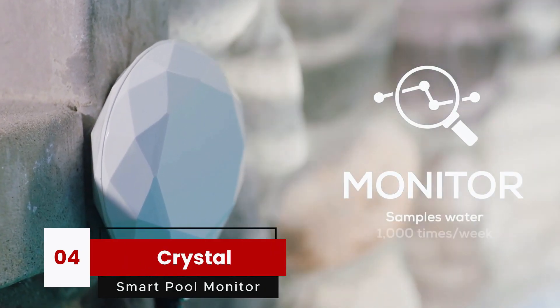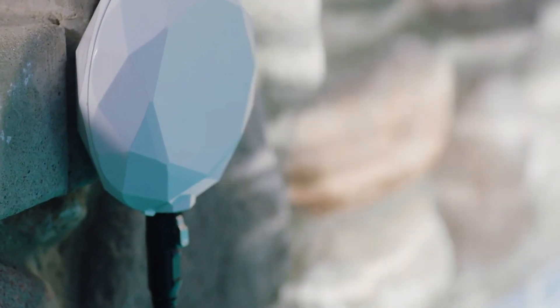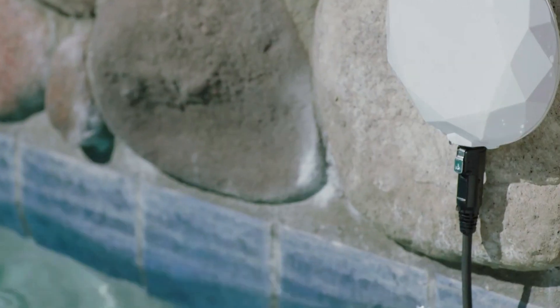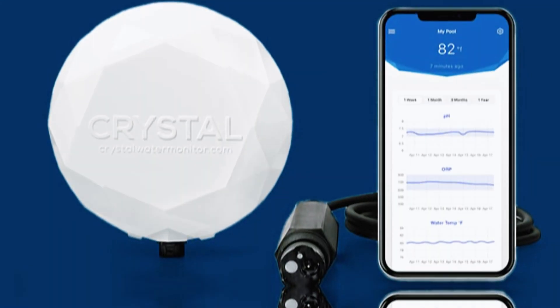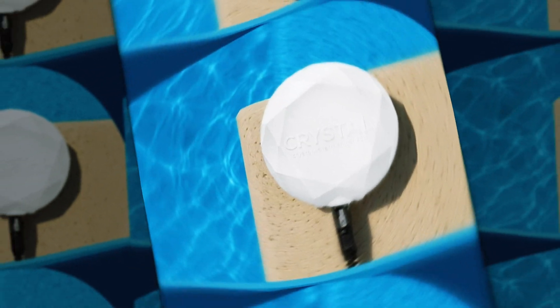At number four, we've got the Crystal Smart Pool Water Monitor, which takes a different approach. Instead of a floating unit, Crystal uses a lab-grade sensor that dips into your pool or spa water and collects over 1,000 samples per week. That's 144 checks a day — far more than the once-a-day readings you see from cheaper monitors.